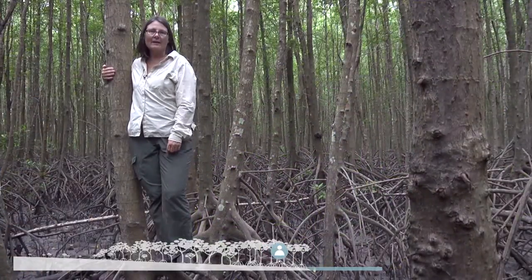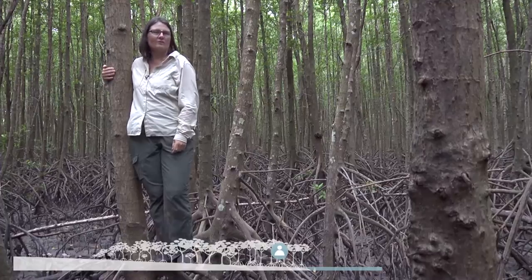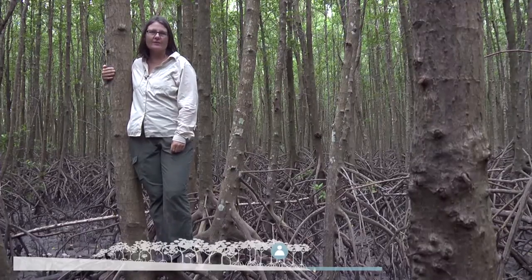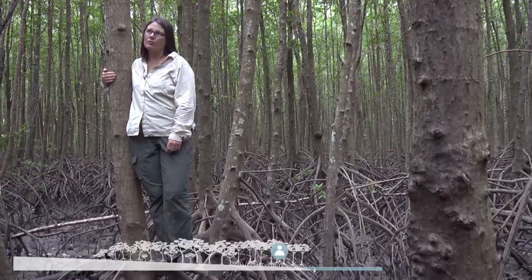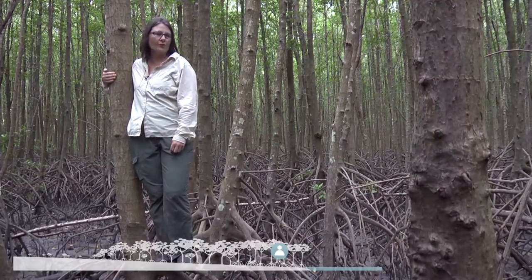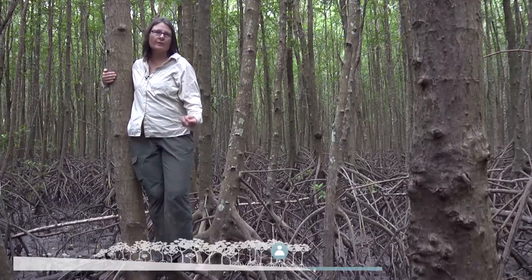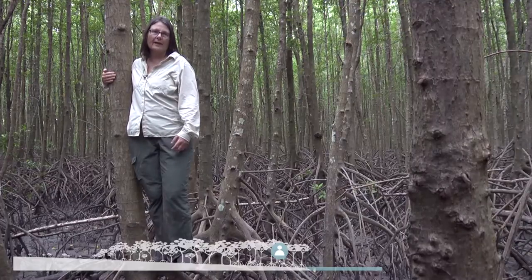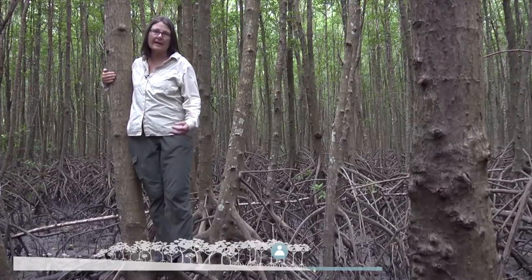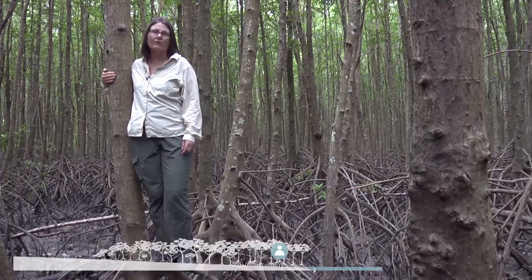Here we are in this big Rhizophora apiculata forest and I'm standing on one of the kind of average size trees for this area. You can see if you look out at this forest how attractive these forests are for their timber products. In fact, in many parts of the world these sorts of forests have been removed for timber. And in some countries there's actually a sustainable forestry built around this particular kind of forest.